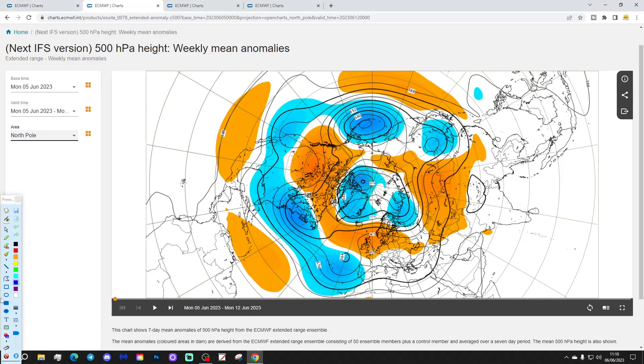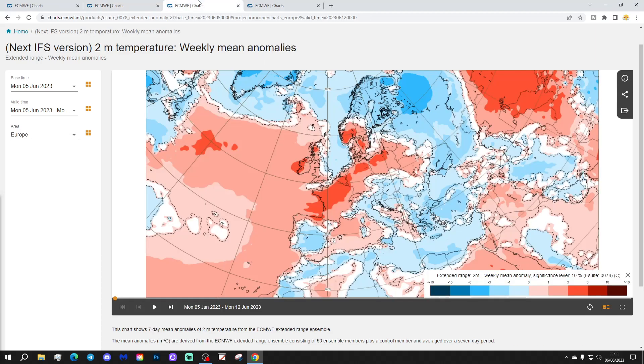Here's how the 500 millibar height anomalies look this week. Looking down from the Arctic, there's a big ridge of above average heights into the north and west of Europe, with below average heights and low pressure out to the west and southwest. Winds are coming in from an easterly direction.